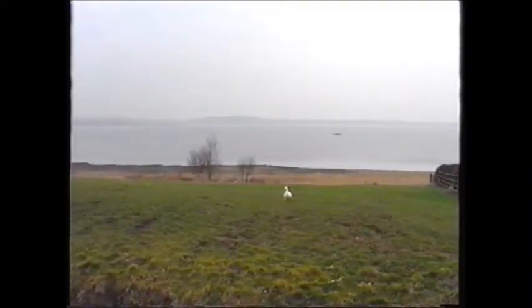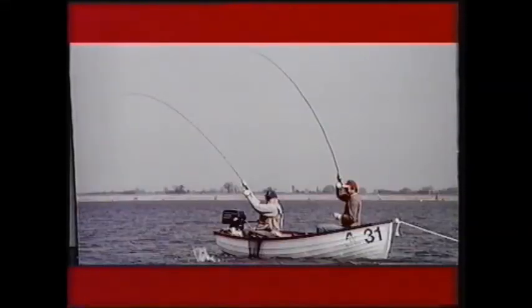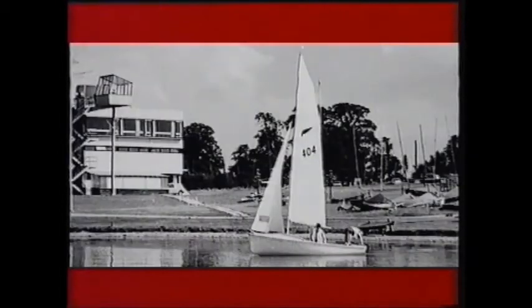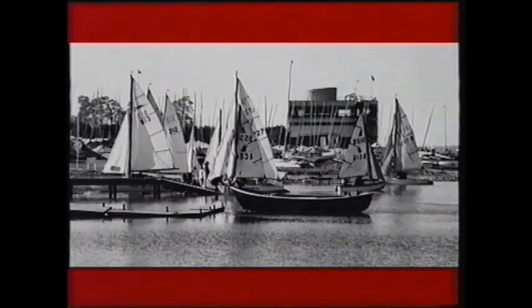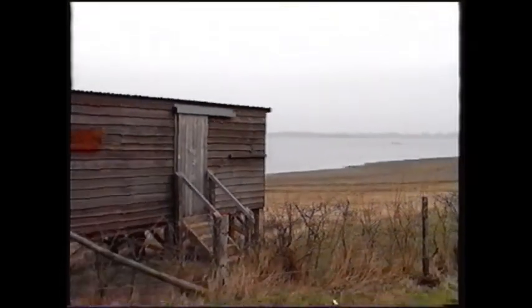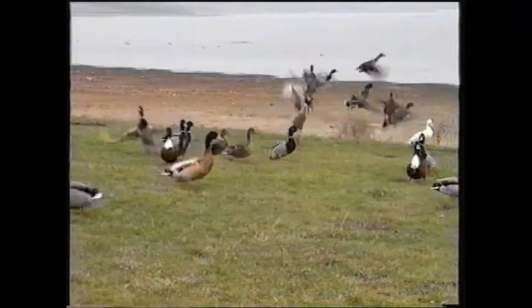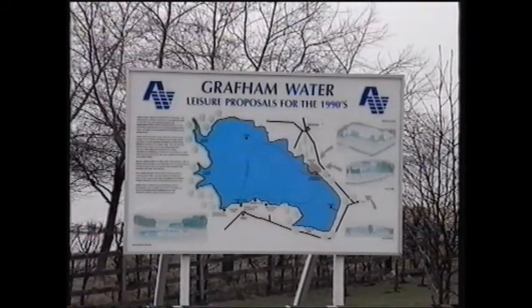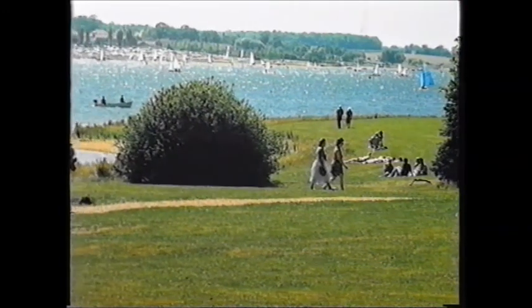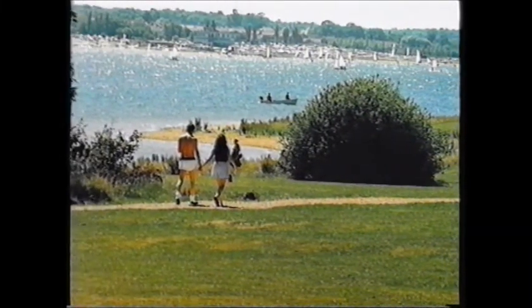Not only does Grafham Water achieve its prime objective of meeting water supply demands, but it has also become an important recreation centre, hosting events including the World Fly Fishing Championships. The Olympic sailing team has also trained here, and sailors from all over the country compete in numerous national competitions. Grafham Water is also well established as a national bird watching centre and site of special scientific interest. Anglian Water will continue to provide sporting and leisure opportunities whilst protecting the natural environment, and most importantly, ensuring reliable water supplies for future generations.